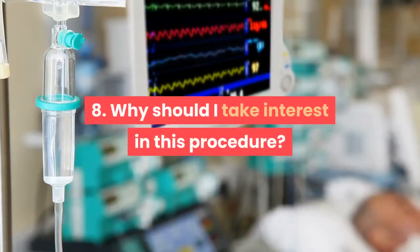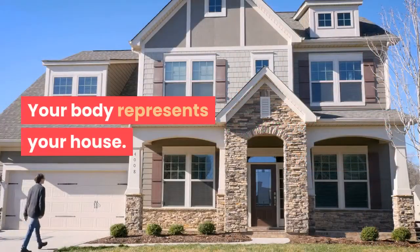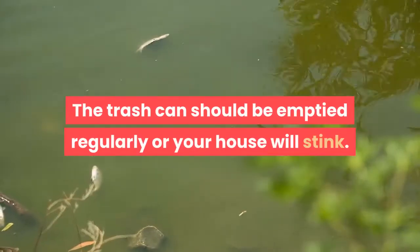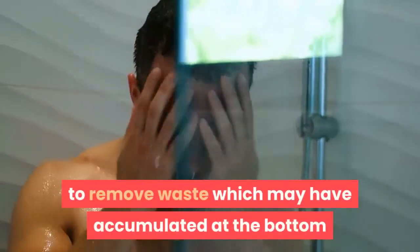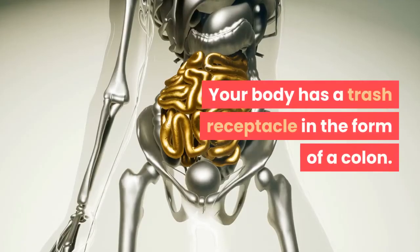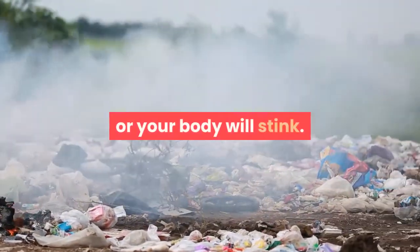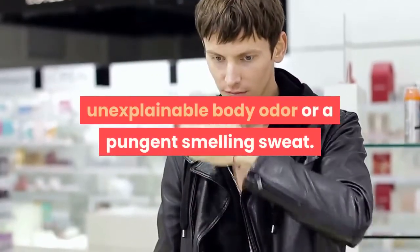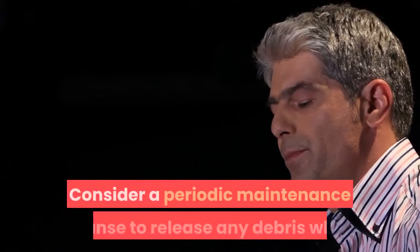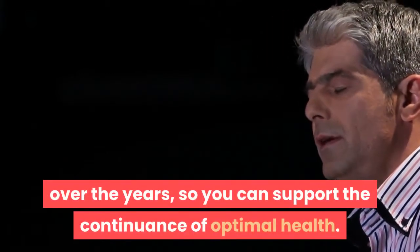Eight: Why should I take interest in this procedure if my body is working just fine? Think of your body as your house. Your house has a trash can that should be emptied regularly and periodically washed — or it will stink. Similarly, your body's colon should be emptied regularly, consistent with your daily meal regimen, or your body will stink through bad breath, unexplainable body odor, or pungent sweat. Consider a periodic maintenance cleanse to release debris accumulated on the colon walls to support optimal health.